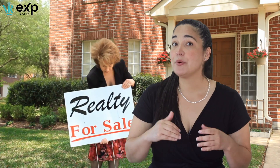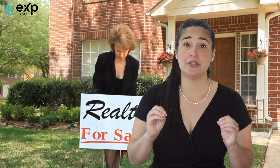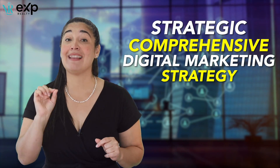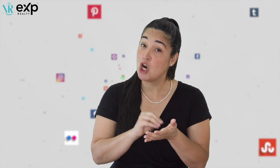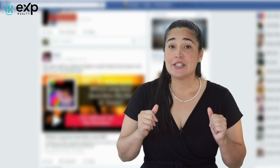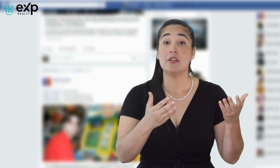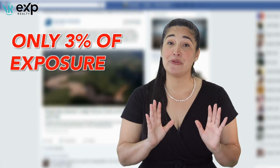I don't just put up a for-sale sign and stick it on the MLS — there's a lot more to it. I have a strategic, comprehensive digital marketing plan like no other. This involves running highly targeted campaign ads across several social media platforms. Having agents simply post on Facebook or their business page might get about three percent of people to see it, versus properly exposing your home through several social media platforms the right way.